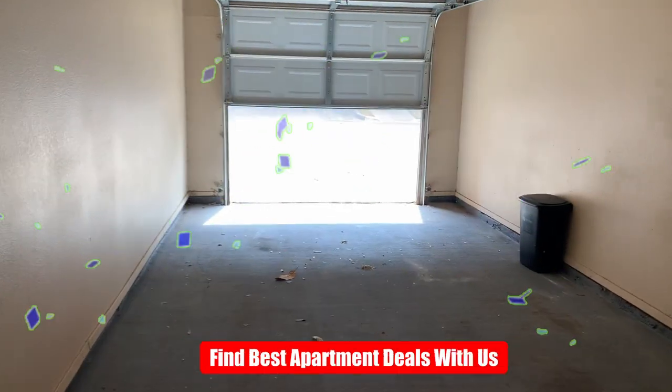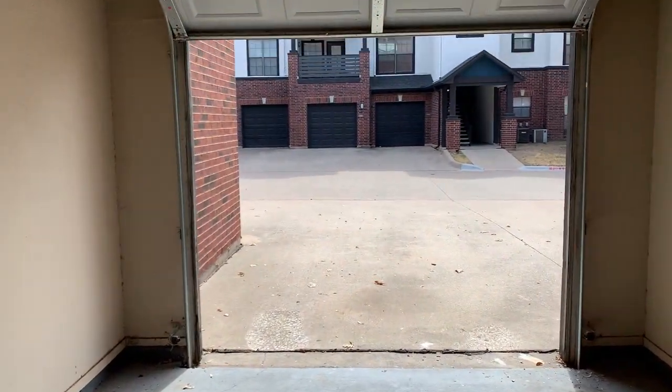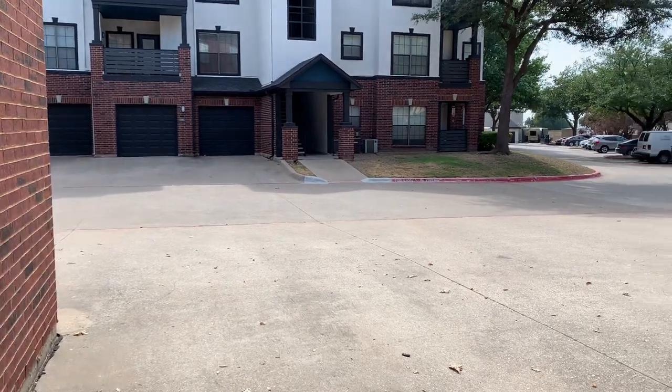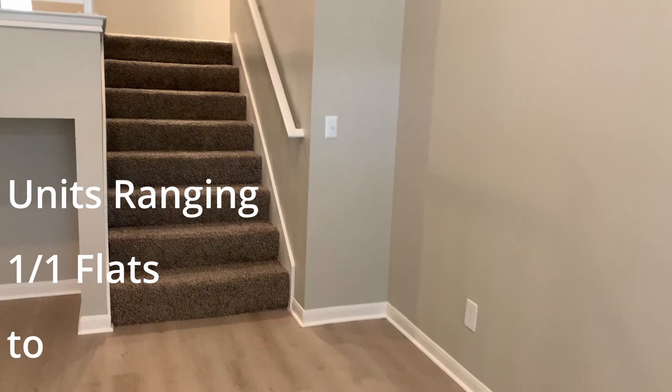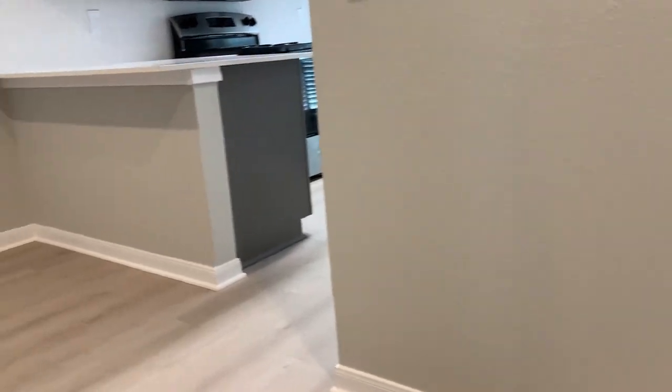We're currently in the garage — this is the attached garage for this one bedroom, one bath unit. This particular complex has units ranging from about 795 square feet all the way up to 1,725 square feet. That's from a one bedroom, one bath flat up to a two bedroom, two bath. Some of them come with attached garages and fireplaces, and some come with dens and studies.